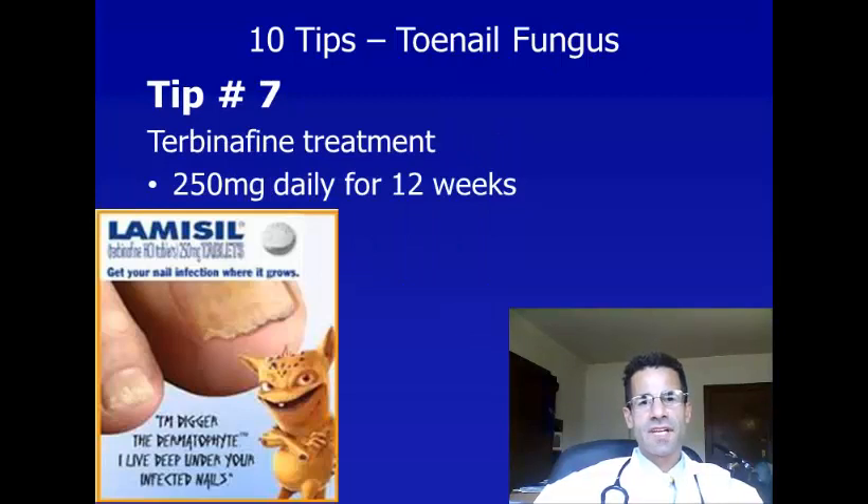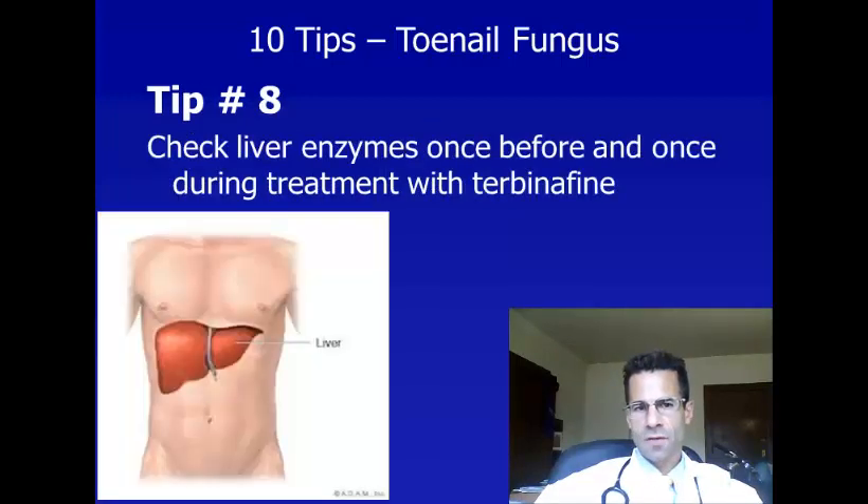Tip number seven: if you and your doctor decide that treatment is the best plan, I recommend terbinafine 250 milligram tablets for 12 weeks for toenail fungus.